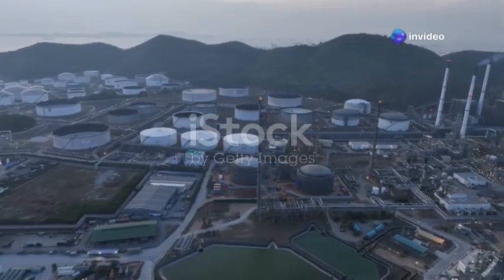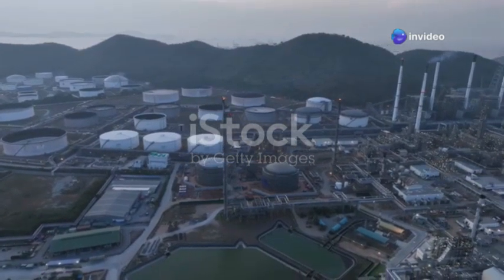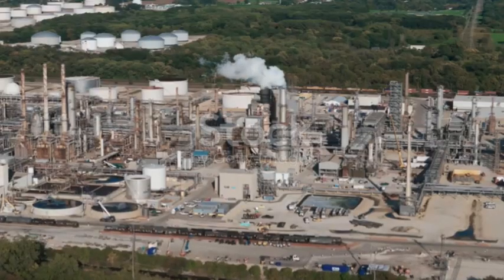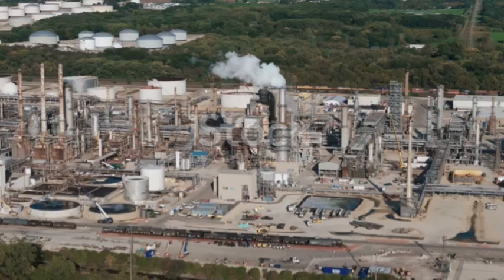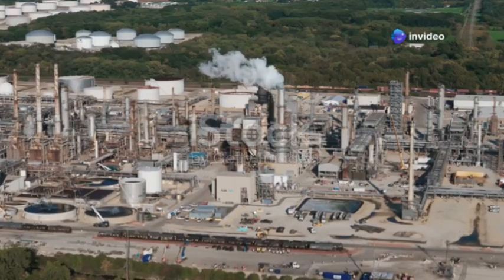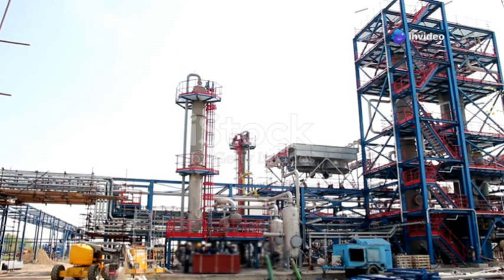The Jamnagar refinery isn't just one massive facility — it is actually two distinct refineries combined. These are known as the Domestic Tariff Area refinery and the Special Economic Zone refinery. This dual structure allows for greater flexibility and efficiency in processing crude oil and producing a diverse range of products.